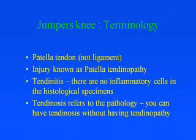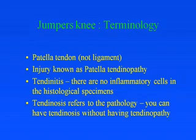Moving on to jumper's knee — we should call it patellar tendon because it's not a ligament. The injury is known as patellar tendinopathy. It used to be called tendinitis, but there are no inflammatory cells. Tendinosis refers to the pathology — you can have tendinosis of the tendon but still not have tendinopathy.